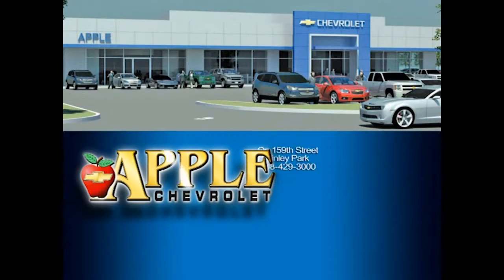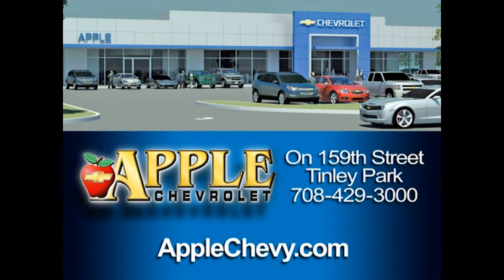It has a sunroof too, which is very nice, especially for these upcoming summer months — it's going to be very useful. That's pretty much what I wanted to show you. If you have any questions or concerns, or you want to come in and take this for a test drive or take the LT with the technology package for a test drive — or both if you'd like — just give me a call at 708-342-4176. Thanks so much and have a great day, Carol. When you're shopping for a Chevy, pick Apple Chevrolet.